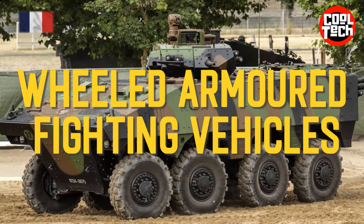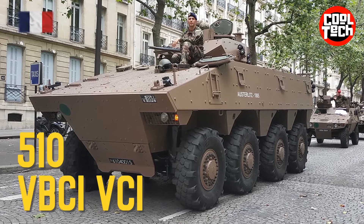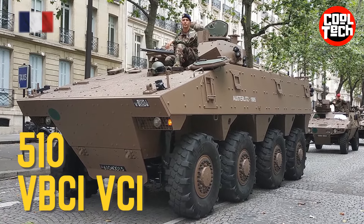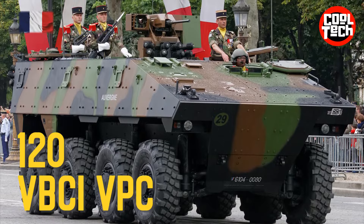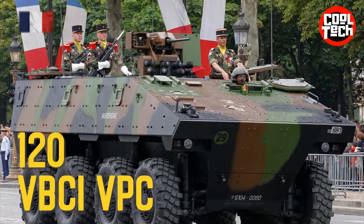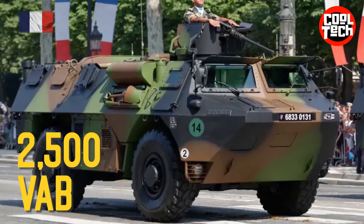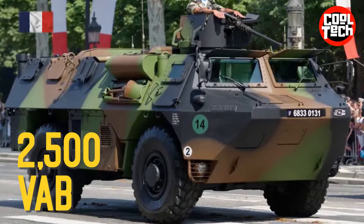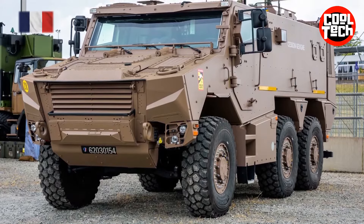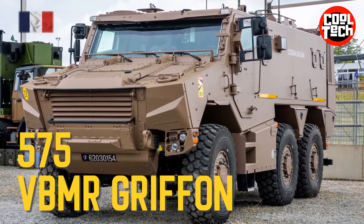Wheeled Armored Fighting Vehicles: VBCI VCI Armored Infantry Fighting Vehicle, VBCI VPC Armored Command Vehicle, VAB Armored Personnel Carrier, VBMR Griffin Armored Personnel Carrier.